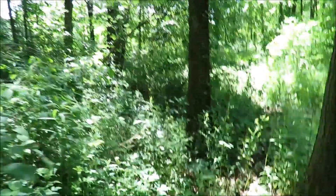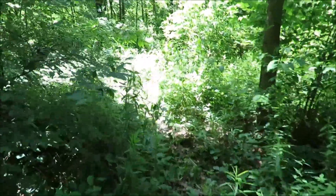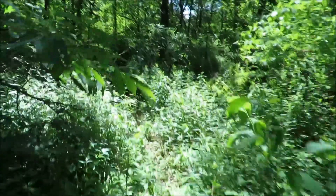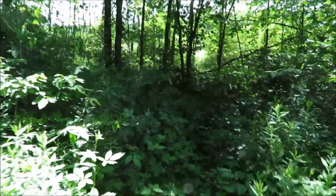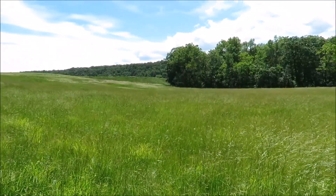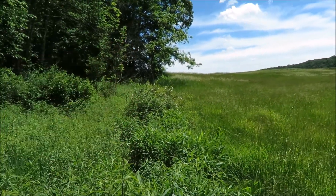Now I'm on this really faint game trail — or maybe it's a people trail — but it's taking me in the right direction. It brought me out here. Up there is the dam breast, so I need to go up here more.